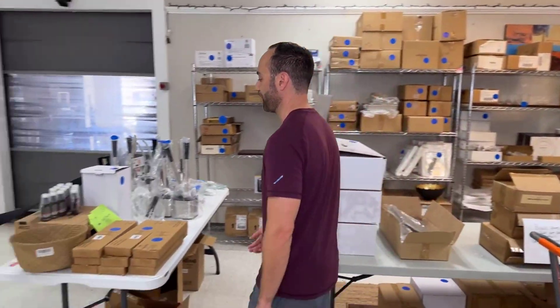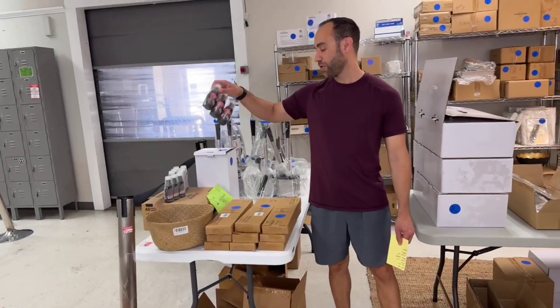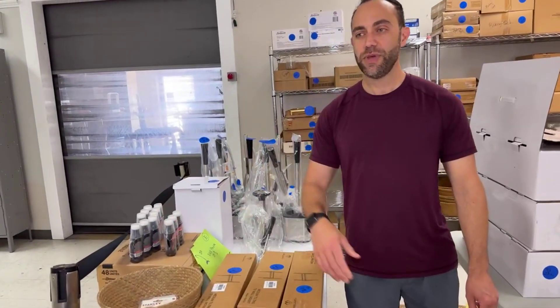By the way, NJROTC is going to be starting up soon and you know that you need some black shoes — get yourself these. This is a three-pack for two bucks. Make sure you rub the scuffs off of your life.